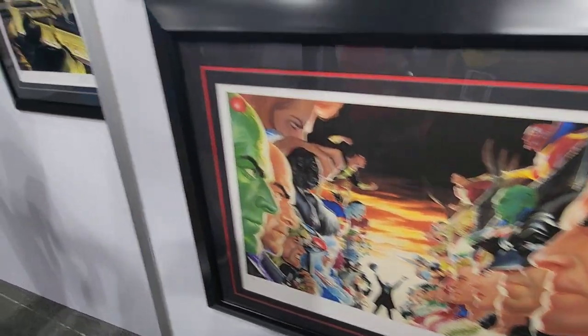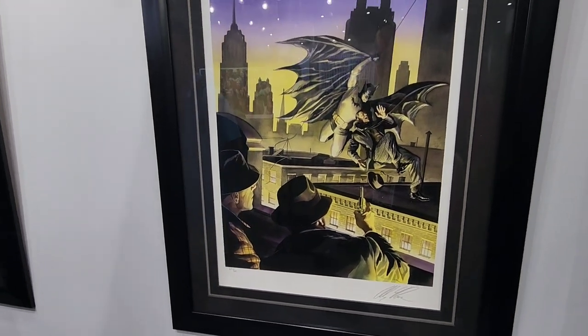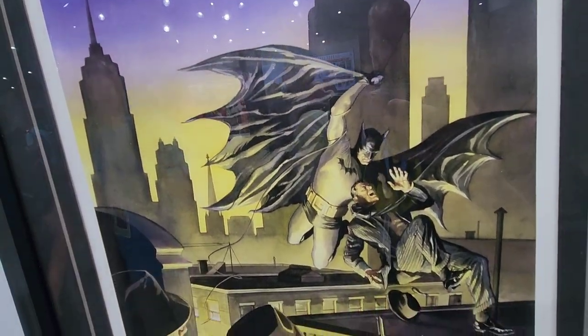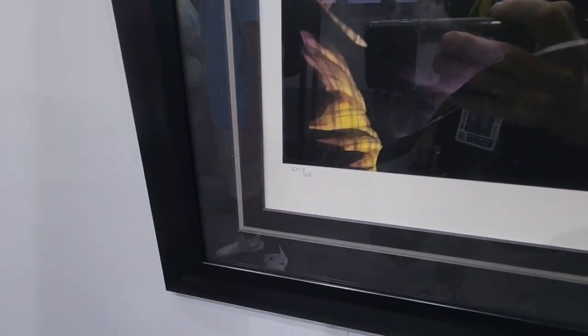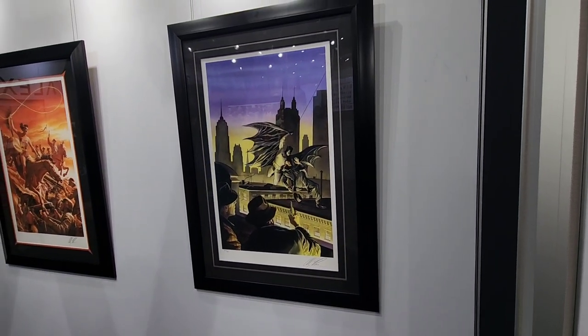It's got some great DC. This is one that I would consider right here. This is based on Detective Comics 27, Alex Ross's homage. EP 17 of 25, signed by Alex. Man, what do you think? I might need that one in the Batcave. That's pretty awesome.